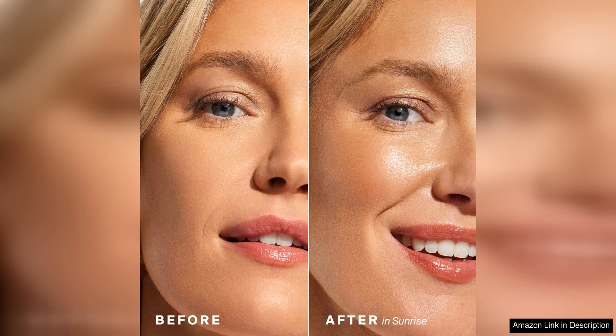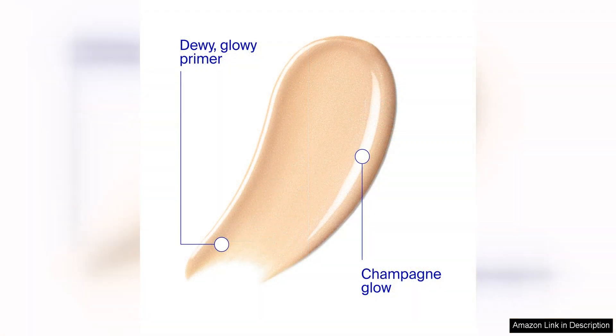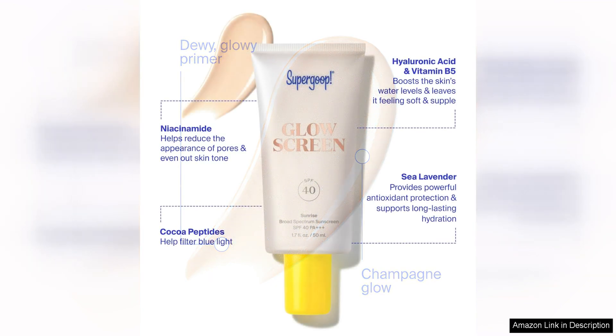I've been using this sunscreen primer for a few weeks now, and I have noticed a significant improvement in the overall appearance of my skin. Not only does it protect my skin from the sun's harmful rays, but it also acts as a fantastic makeup primer. My foundation goes on more smoothly and lasts longer when I use this product as a base.